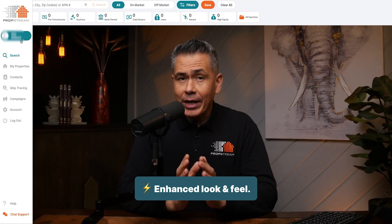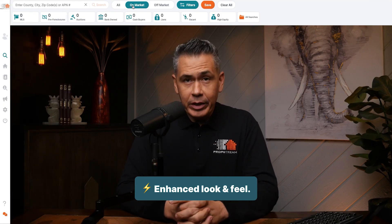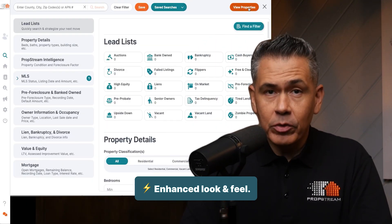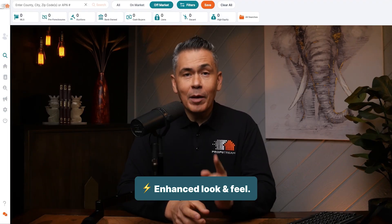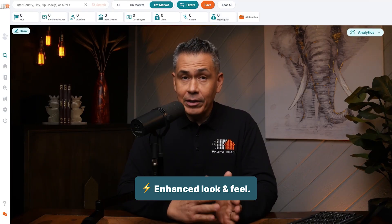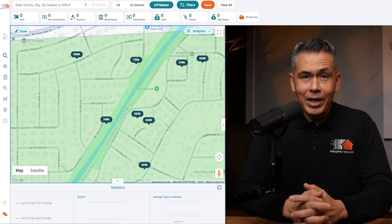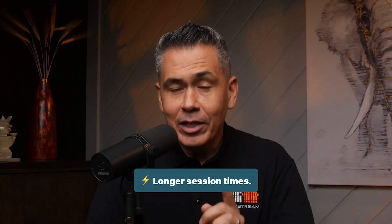Let's start with the look and feel. We've redesigned the top nav and side panel to make everything easier to navigate. Here's what you'll see right away: a new on-market/off-market toggle so you can control your view, a simplified filters menu that's quicker to scan, a bold orange save button that really stands out, and updated icons for the draw and analytics tools. Map pins now show cleaner pricing info with the dollar sign removed. You'll also notice your session stays active longer, so you're not getting logged out in the middle of your work. These changes make it easier to get in, run your search, and keep moving without friction.